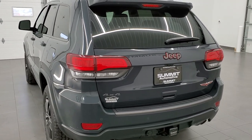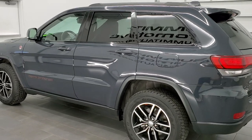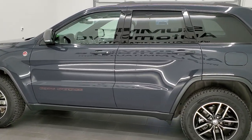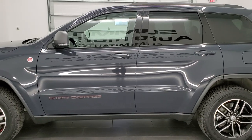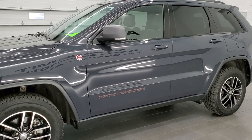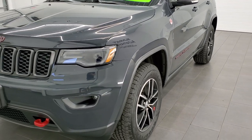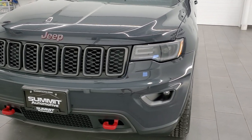This 2017 Jeep Grand Cherokee has the 3.6-liter Pentastar engine. This Jeep has been fully safetied and inspected by our service shop, has a fresh oil and filter change, all the fluids have been checked and topped off per the state of Wisconsin inspection process. This Jeep is 100% ready to go.